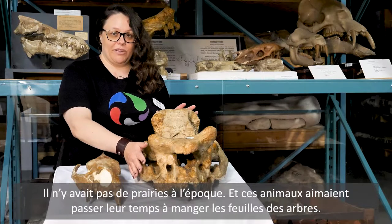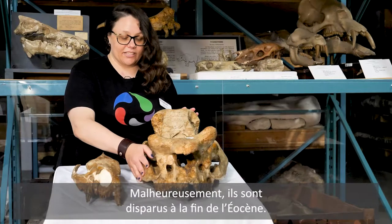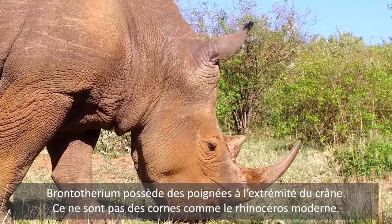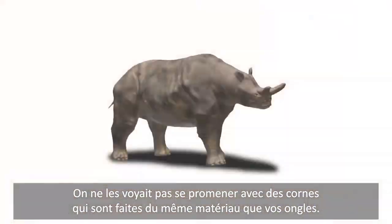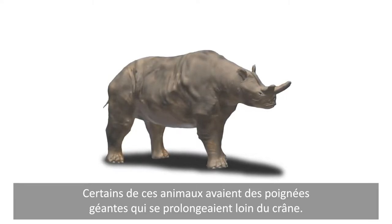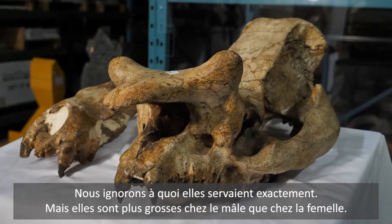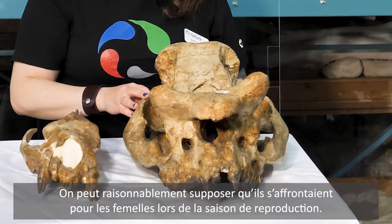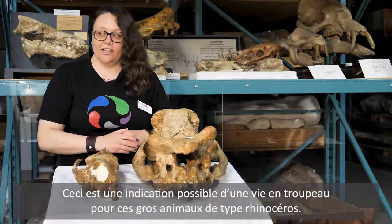These animals liked to spend their time eating the leaves of trees and unfortunately went extinct at the end of the Eocene. This Bronothere has these knobs on the end of its skull. These were not horns like the modern rhinoceros — they were not made of the same material as your fingernails. Some of these animals had giant knobs that stuck out quite far from the skull. We don't exactly know what they were for, but they're bigger in males than in females, so we can make a reasonable guess that they were fighting over females during breeding season, which is also indicative of group living in these big rhinoceros-like animals.